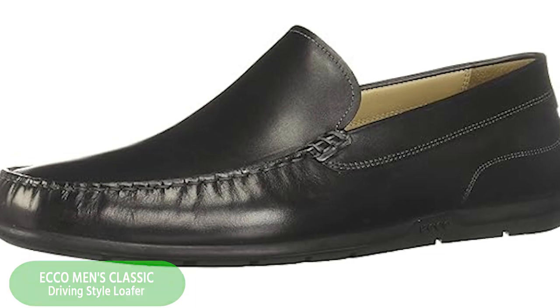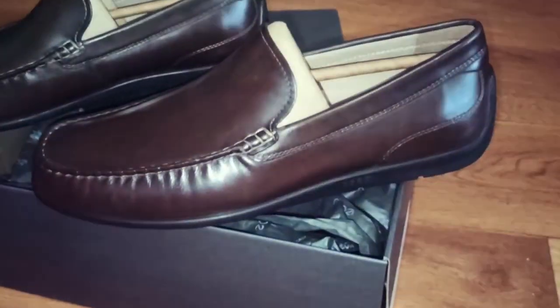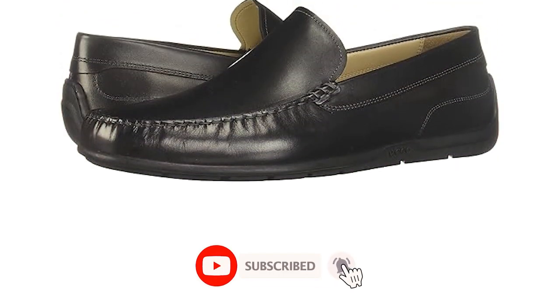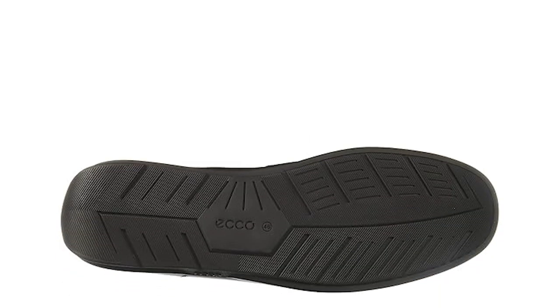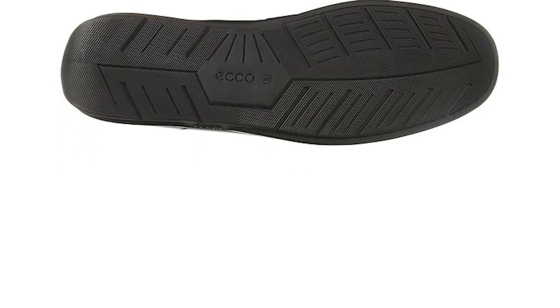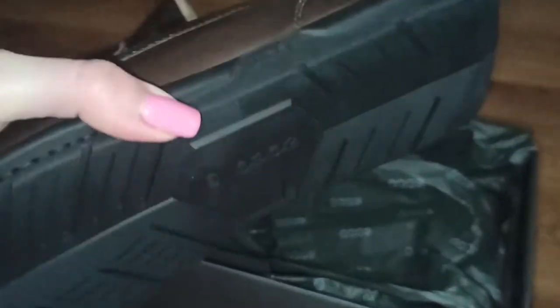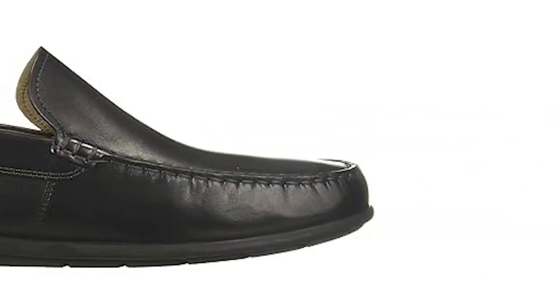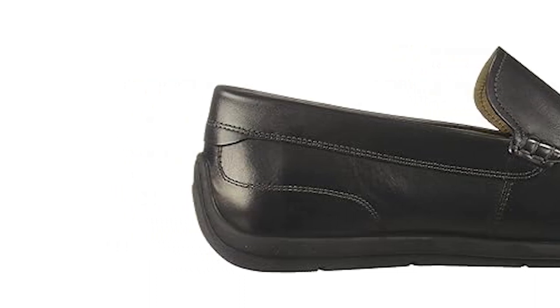Number 5: Ecco Men's Classic Driving Style Loafer. Ecco has long been synonymous with quality craftsmanship and innovative design, and their classic driving style loafer is no exception. Crafted from premium materials and boasting timeless aesthetics, these loafers are designed to stand the test of time. What sets the Ecco Classic Driving Style Loafer apart is its unparalleled comfort — featuring a cushioned insole and lightweight construction, these loafers provide all-day support without compromising on style. The Ecco Classic Driving Style Loafer is equipped with a specialized rubber outsole that offers excellent grip and traction, ensuring a smooth and stable ride on the road. Whether you're commuting to work or embarking on a weekend getaway, these loafers offer both comfort and performance, making them the perfect choice for the modern man on the move.